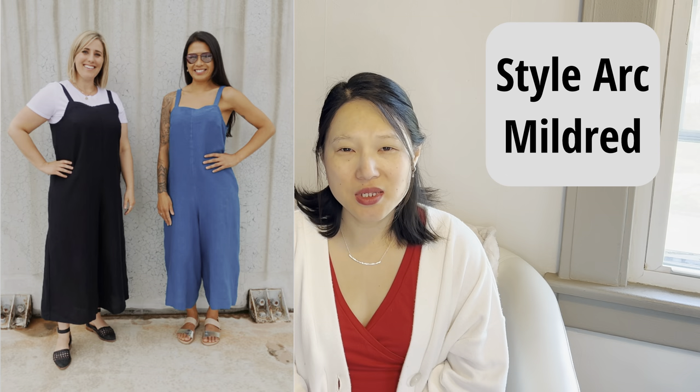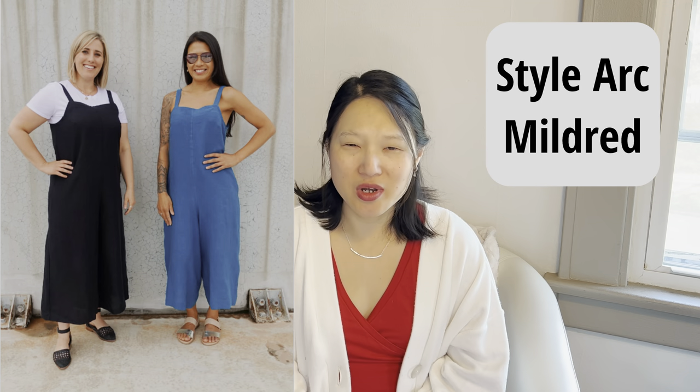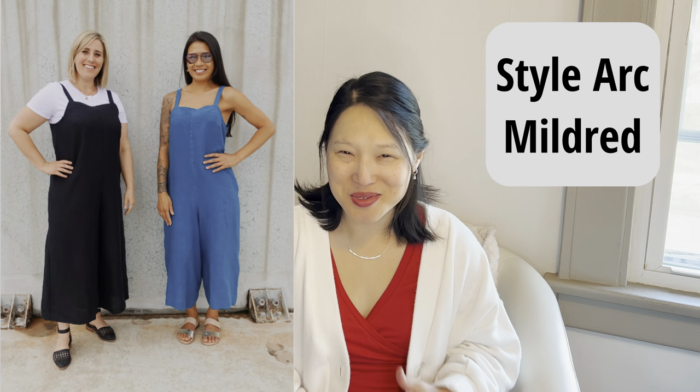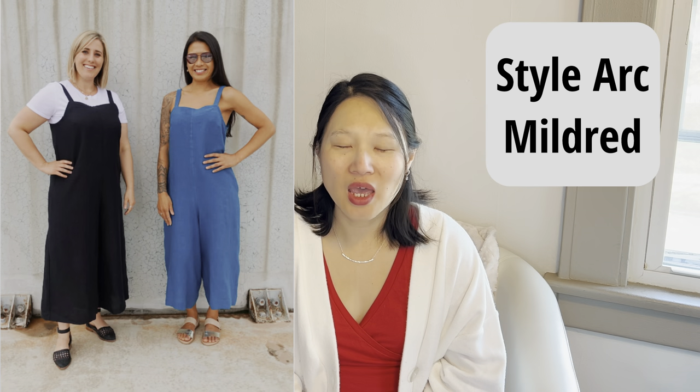The next one is the StyleArc Mildred Jumpsuit, which comes in Australian sizes 4 to 30. I won this in a giveaway. I'm debating between this pattern and the next one I'll share. I would like to make some more lounge wear overalls — I'd probably wear it over a t-shirt or tank top in more of an overall style. I really like the wide legs on this pattern; it looks very comfortable and I'm pretty sure there are no closures, you just step into it.